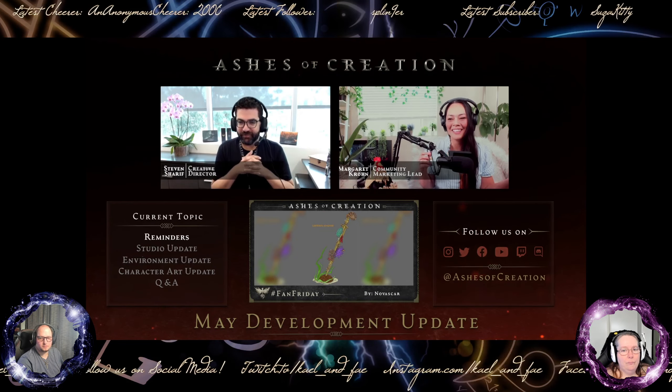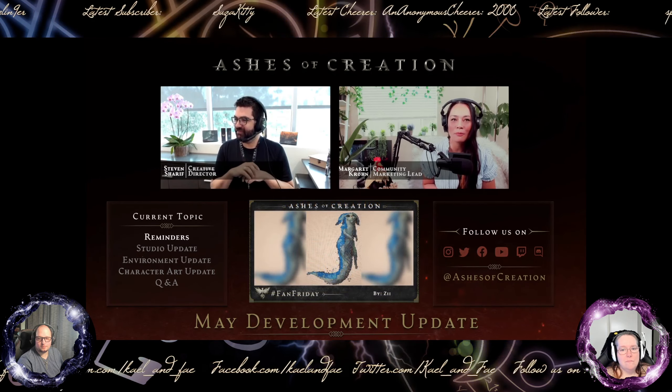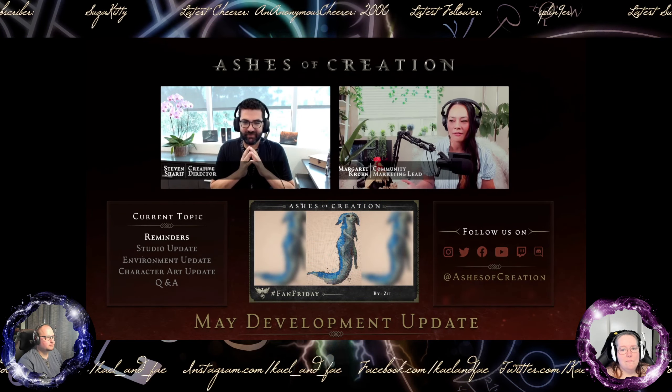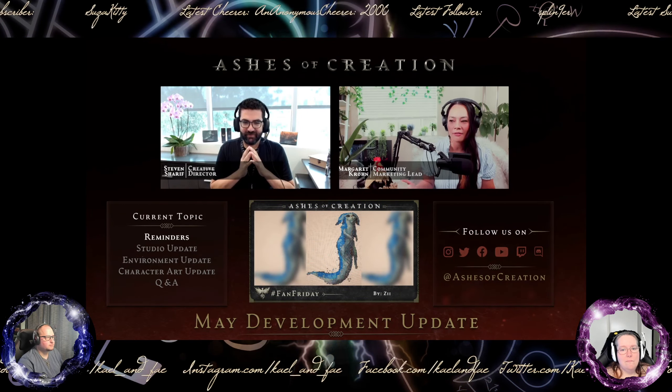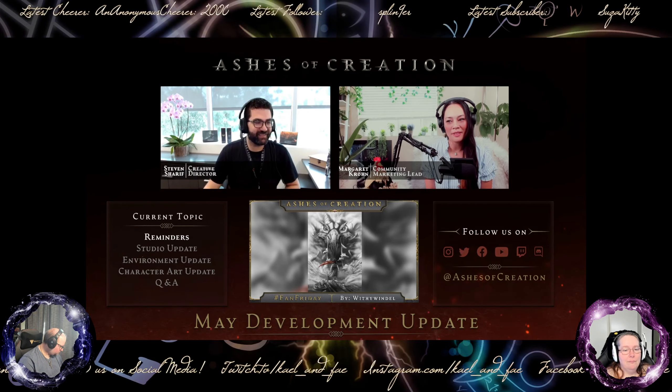On our front we've been busy bees as per usual. As we say every month, we're in shock that a month has passed. With me as always is Steven, our creative director, and of course I'm Margaret Crone, your community marketing lead. Today we'll be going over a whole slew of things - it's going to be very art heavy, as you can see.